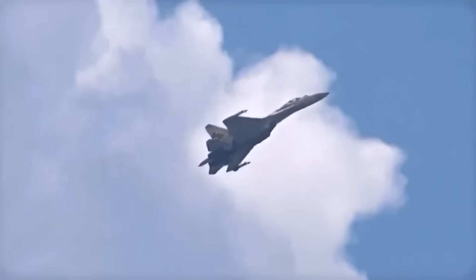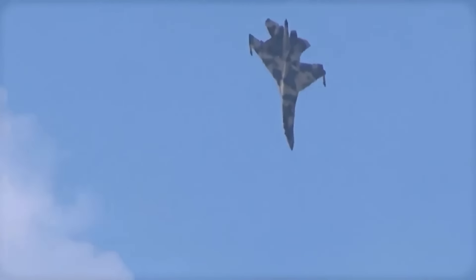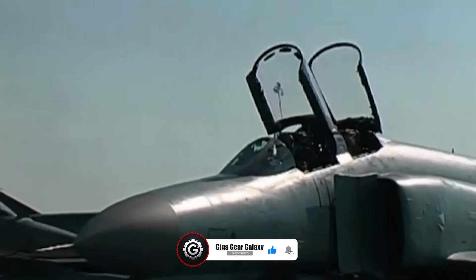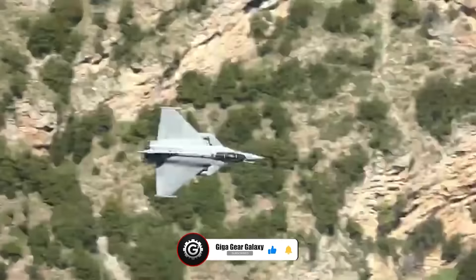If these high-flying titans have soared beyond your expectations, make sure to hit the like button and subscribe for more amazing content. Now let's jet back into the video.